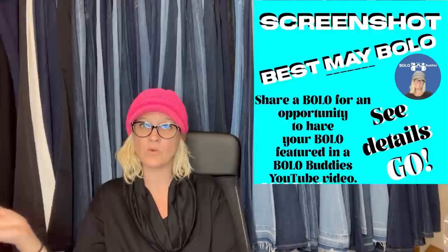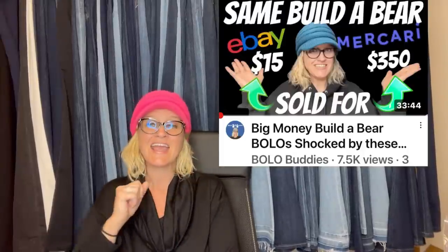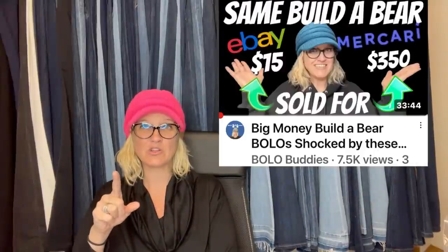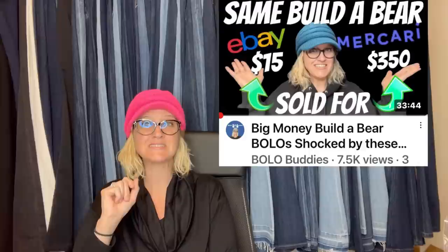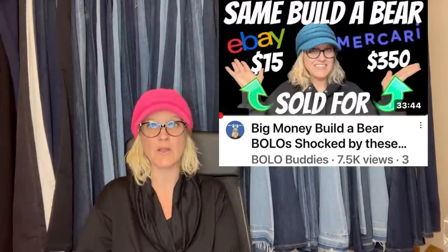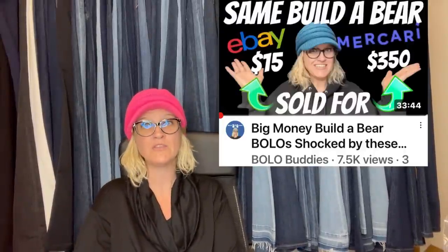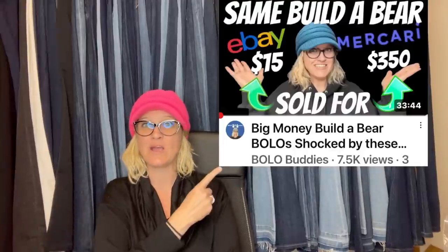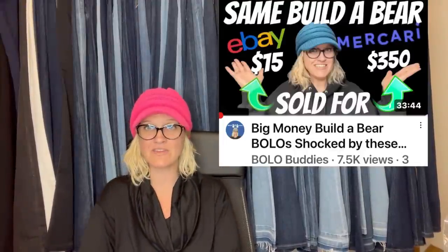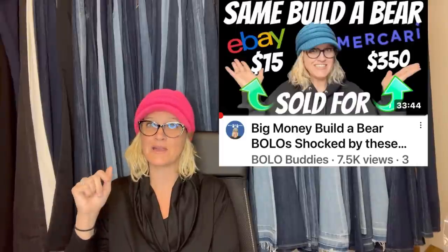In this video, I'm going to tell you where they got it, what they paid for it, and what it sold for. This first item is a Build-A-Bear. How many of you see Build-A-Bear all the time and walk right past them? Well, some of them sell for big money. I have a video about Build-A-Bear. One thing I learned is that a lot of times Build-A-Bears sell for more on Mercari, so if you are an avid Build-A-Bear reseller, definitely get on Mercari.